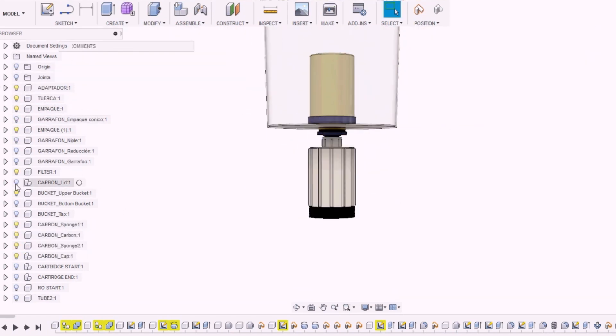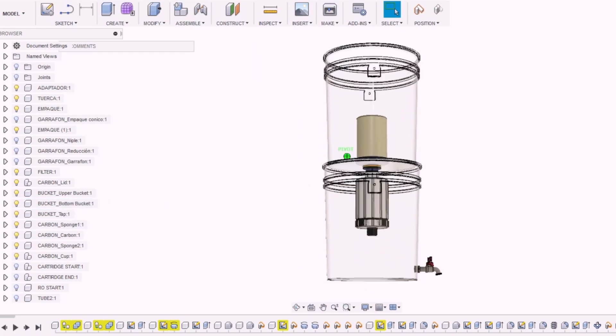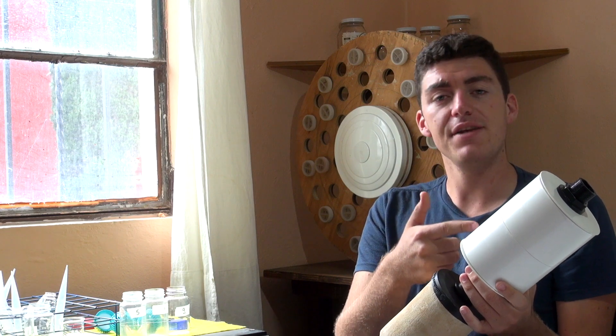The ceramic filter removes biologicals, and the cartridge, full of biochar, removes organics and improves taste.